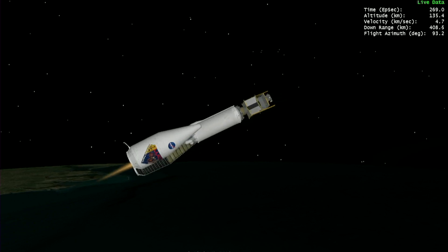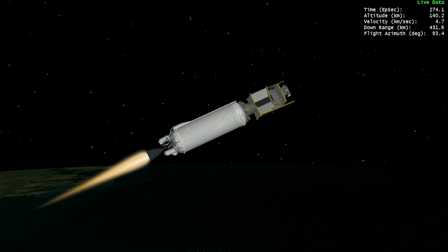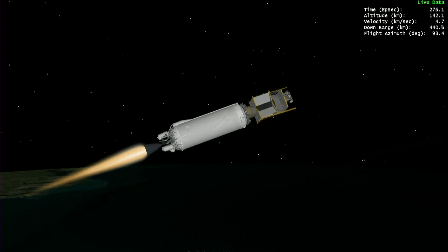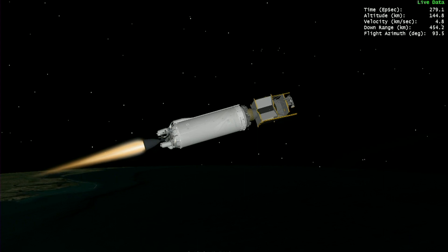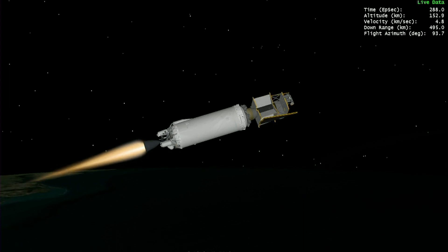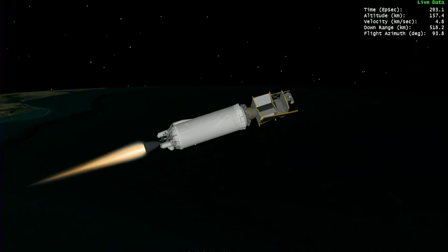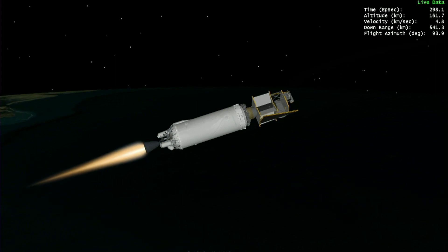We have indication of good payload fairing jettison. The PU system on the RL-10 is now in an open-loop burn-off mode to burn off excess fuel in the early portion of this burn. During this first burn, which will last just over nine minutes, the Centaur upper stage will loft itself and the Lucy spacecraft into a parking orbit.